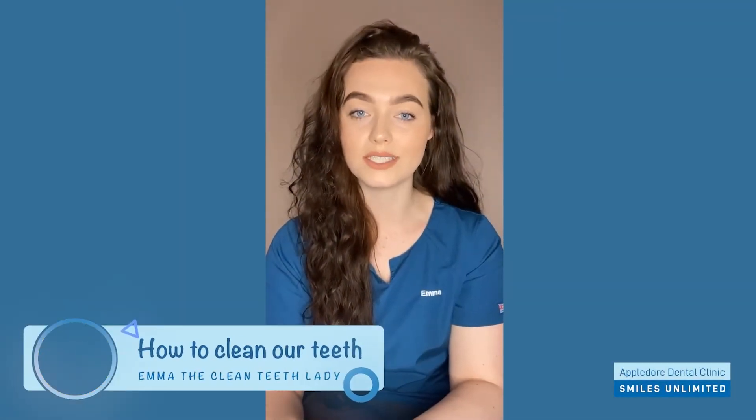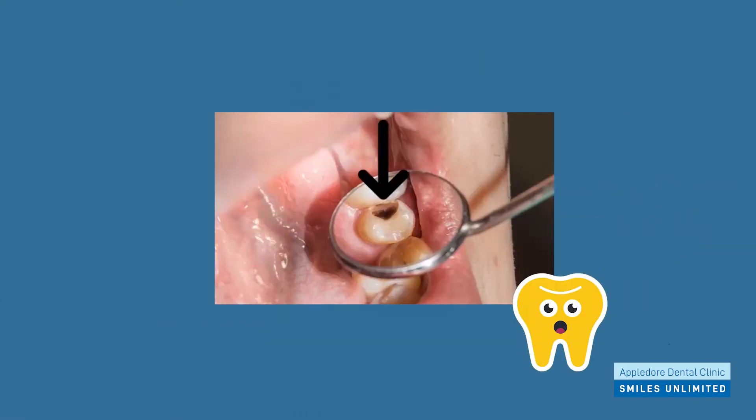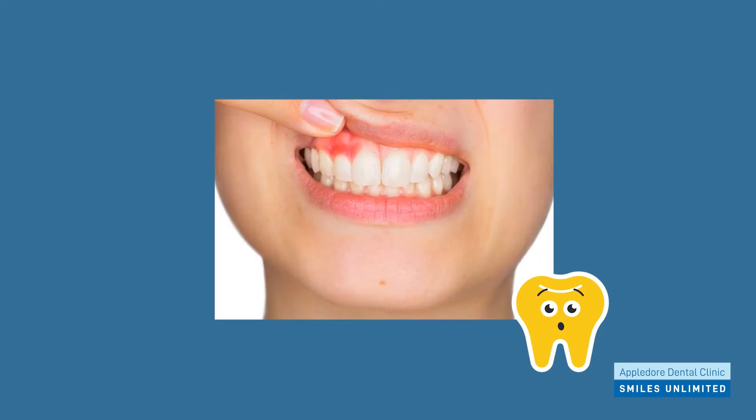Now we're going to talk about how to look after our teeth. It's important that we brush our teeth really well and keep them clean. If we don't do this, the teeth can get poorly and sometimes they can get holes in them, just like this, and sometimes our gums can turn red and bleed like this.